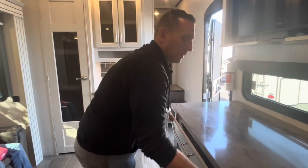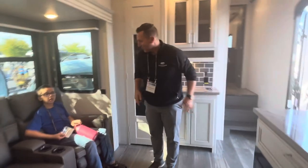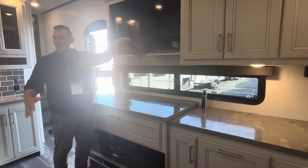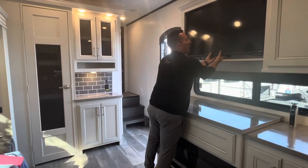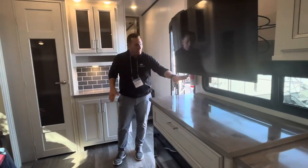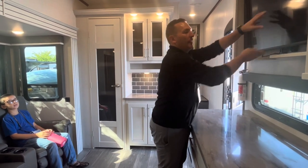Sitting here in the theater seats, notice the windows all the way around — it's a perfect height from where you're sitting. We've had feedback that in some previous floor plans the TV was too high, so we designed a mechanism that allows this TV to come down as well, giving a better viewing angle while still being able to see out the window.